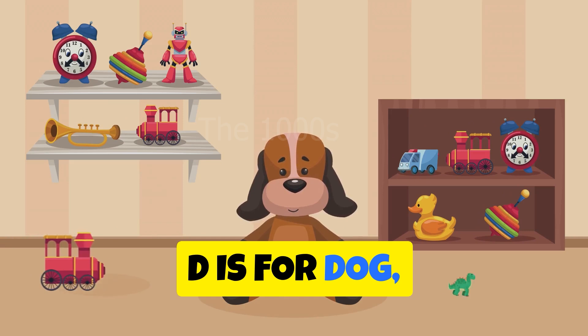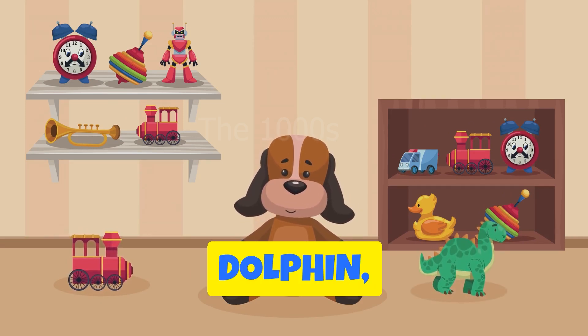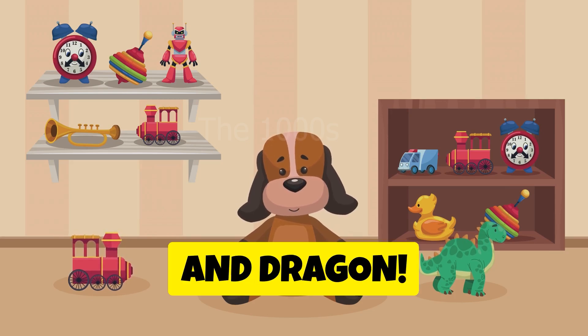D is for dog, duck, doll, drum, dinosaur, donut, dolphin, daisy, desk, and dragon.